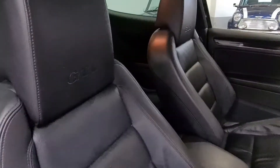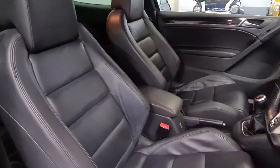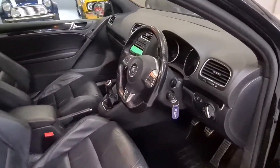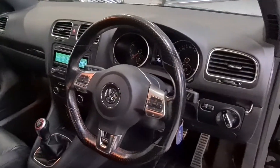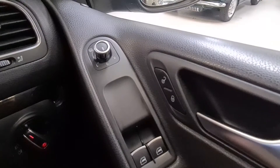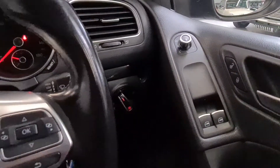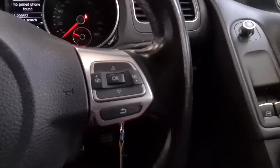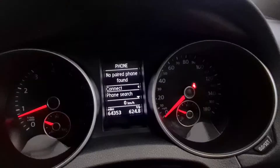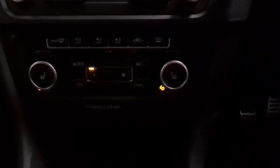The interior is trimmed in full black GTI embossed leather, which is in lovely condition. There's a flat-bottom steering wheel. Inside the car comes with power windows, power adjustable heated mirrors, automatic headlights, automatic wipers, a multi-function steering wheel with audio controls, Bluetooth telephone connection, dual-zone climate control, and heated front seats.